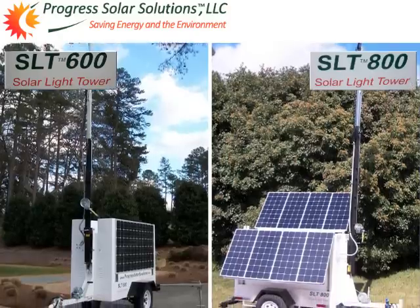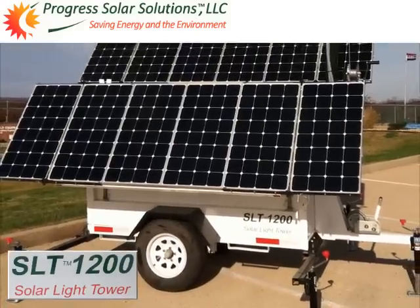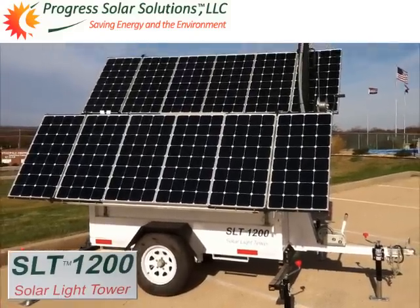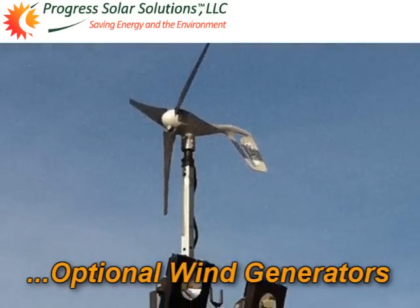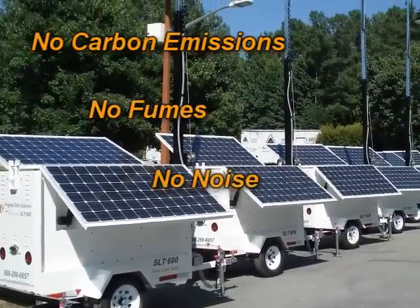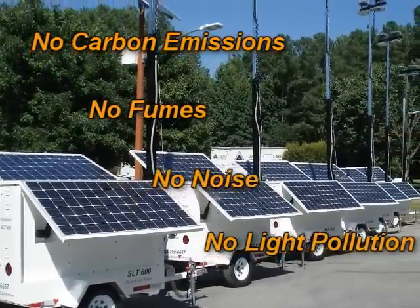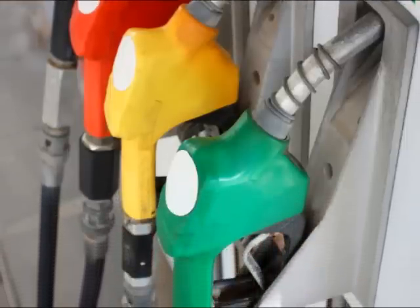Our series of five different Progress Solar Light Towers all provide on-demand, bright, energy-efficient LED lighting while operating year-round off reliable, free, renewable energy from the sun, without the carbon emissions, fumes, noise, and light pollution that come with diesel light towers.